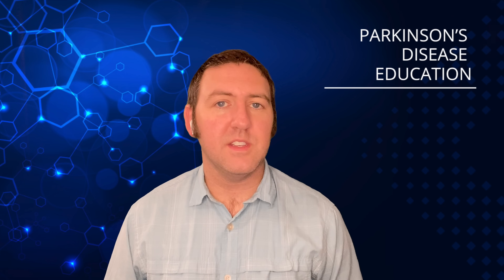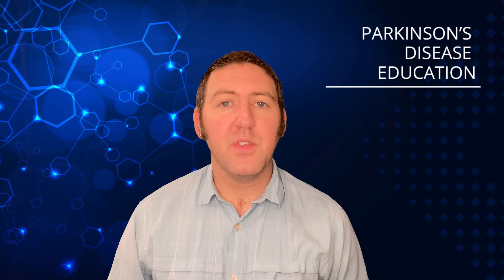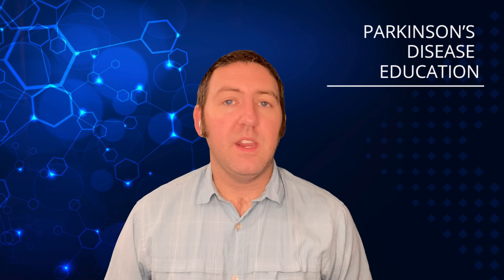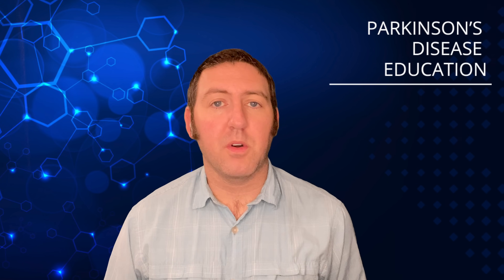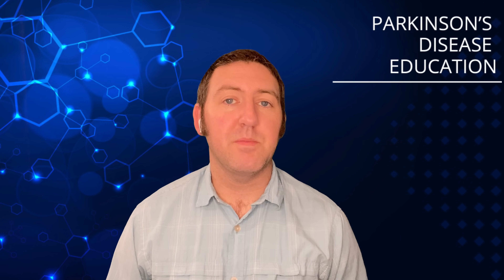Hi there, welcome to the Parkinson's Disease Education Podcast. This episode is going to be about methylene blue. You may not even know what methylene blue is, or why it might be used in helping with Parkinson's disease, or how it might help, but all those questions can be answered in this episode.